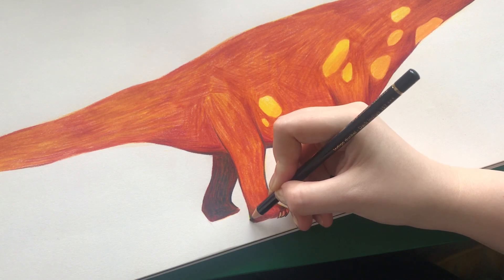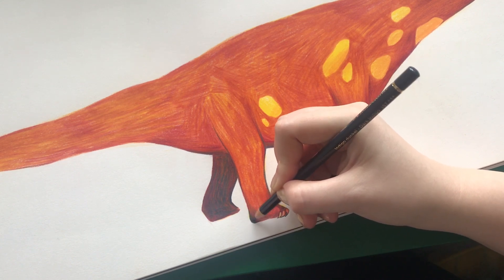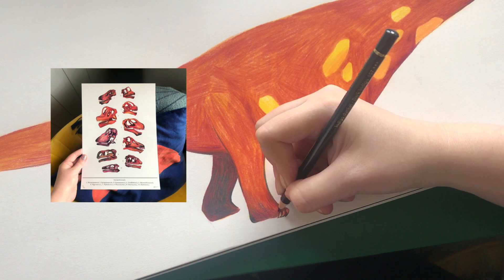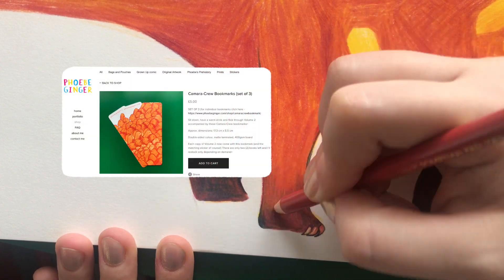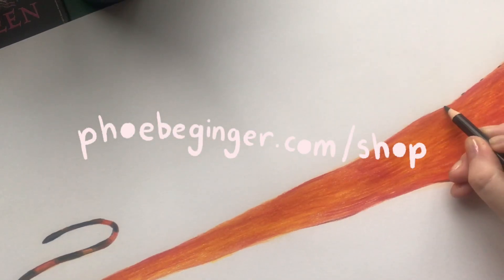I'd like to say thank you again to everyone who supported this project when I first put it out, and if you'd like to support this project, you still can. There are pieces such as sauropod skulls and the scale chart that appear as an A4 print and poster on my website. There are also other little prints here and there, and a Camarasaurus bookmark and stickers too, so if you're interested, my shop is linked below.